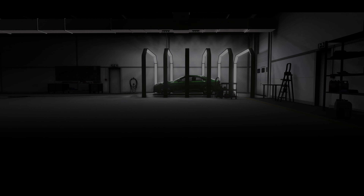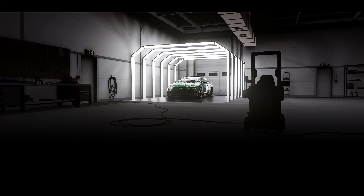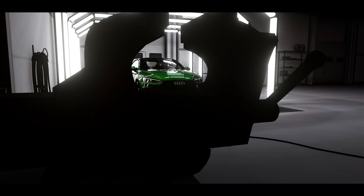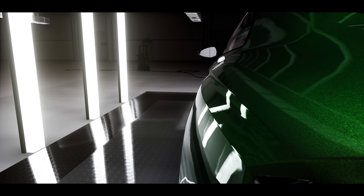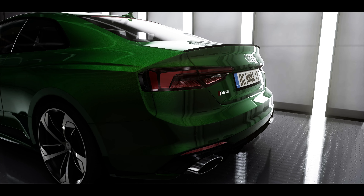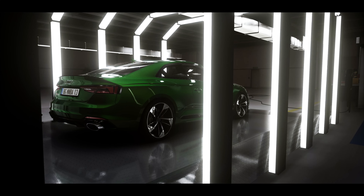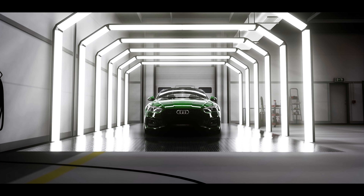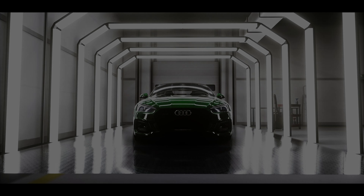This is the first generation RS5 that ditched the big 4.2 liter V8 and received a smaller 2.9 liter V6. It also has no more dual clutch but a conventional 8-speed automatic transmission. But don't get fooled by these numbers — it's twin turbocharged and has more power, more torque, and is faster than the previous generation.